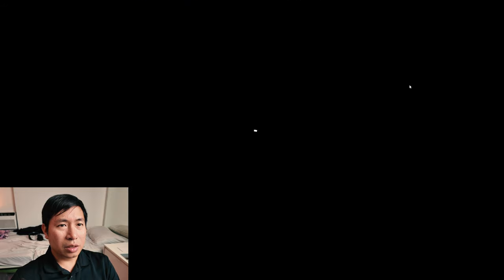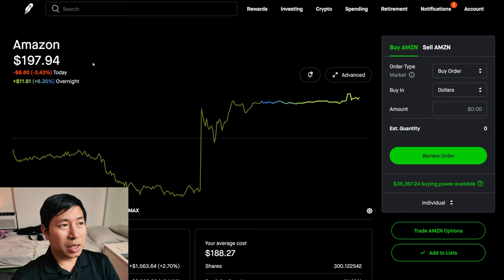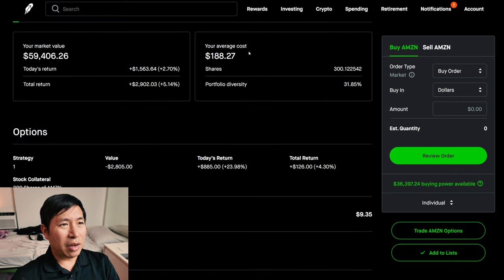For my stocks, I have 300 shares of Amazon. Amazon is at $197.94. My average cost is $188.27. My total return, $2,902.03.